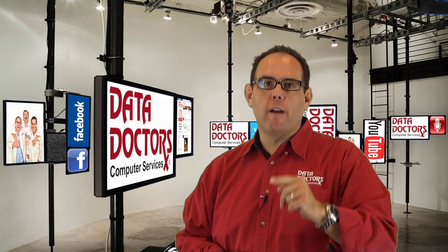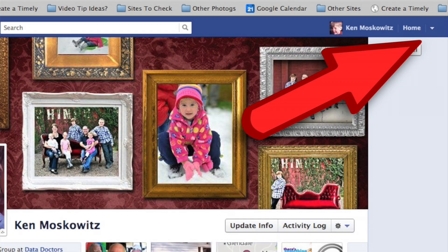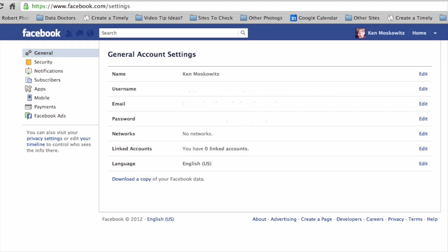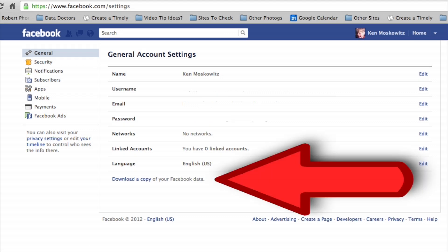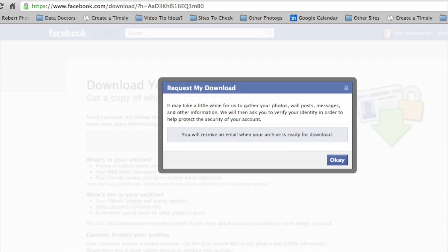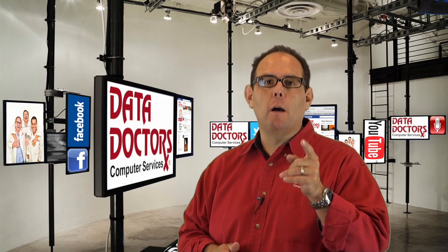Here's how you back up everything you've ever put on Facebook. Simply go into your account settings like I have, and on the very bottom of the page you'll see a link that says 'download a copy of your Facebook data.' Pretty soon you'll get an email from Facebook with a link to the backup of everything.